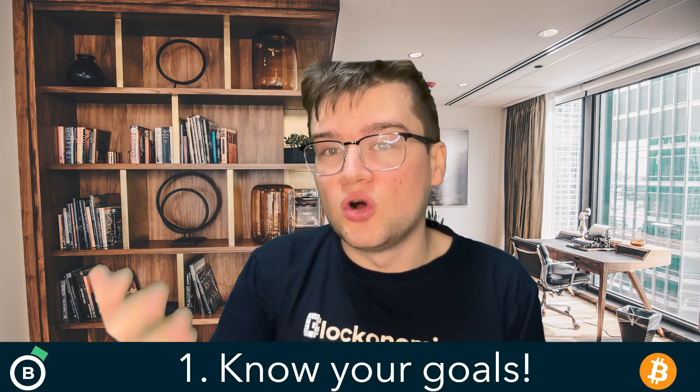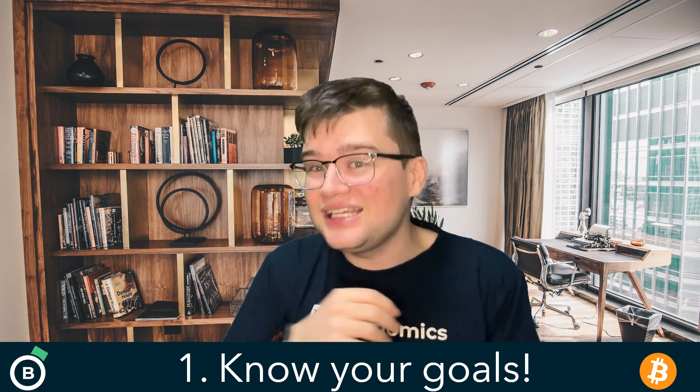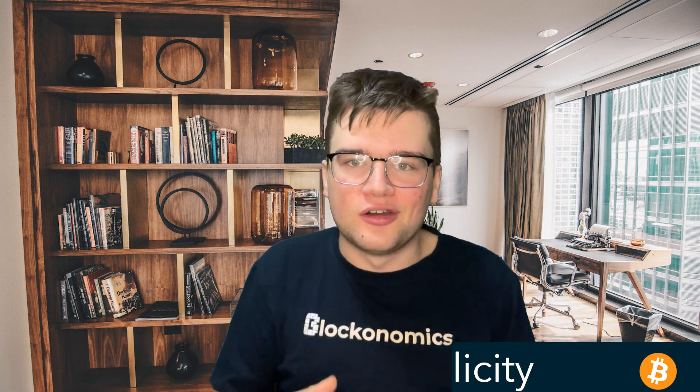Now, back to choosing a wallet. First, you've got to know your own goals. Are you an active trader, a long-term investor, or someone who will be handling daily transactions? Different wallets serve different purposes, so align your choice with your objectives. Secondly, opt for simplicity over complexity. A user-friendly interface is key to a seamless experience. Choose a wallet that feels intuitive, ensuring your crypto journey is smooth and straightforward, but also secure.